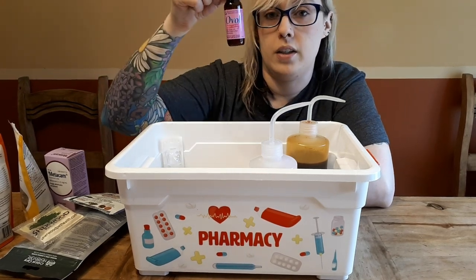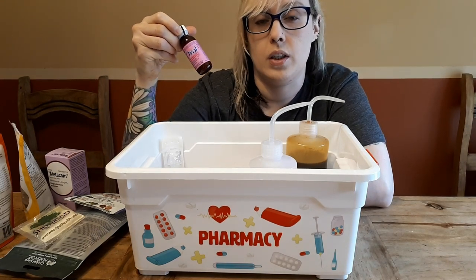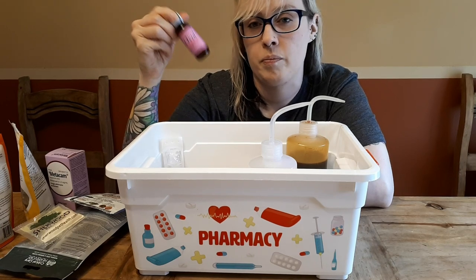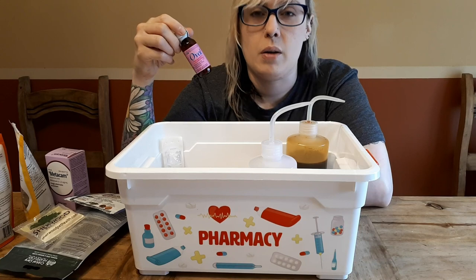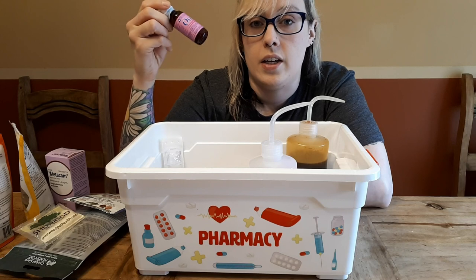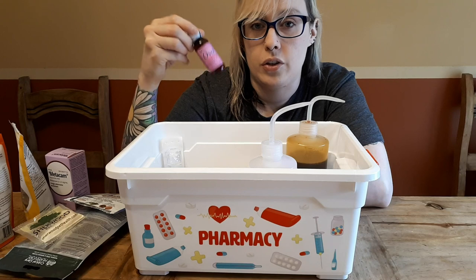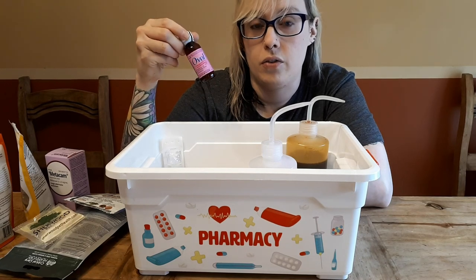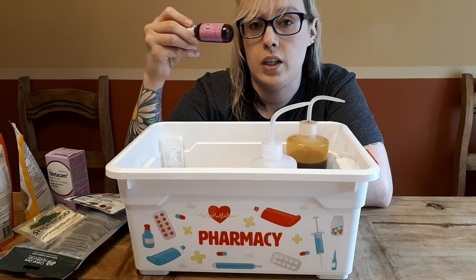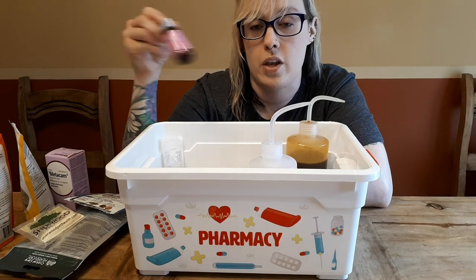Next we have Oval Gas Drops — this is simethicone. It might be called something different if you're in the UK; I believe some people use gripe water over there. This is for if your guinea pig is gassy or having any bloat issues. I like to use this after they've woken up from surgery to get gas out. It doesn't hurt to give them — it isn't absorbed into the body, it just moves through their digestive tract helping break up gas bubbles so they can be released.